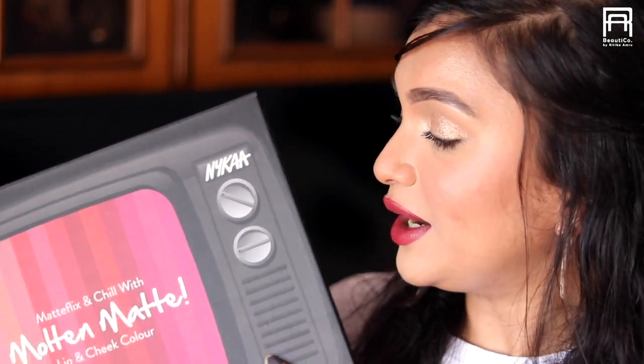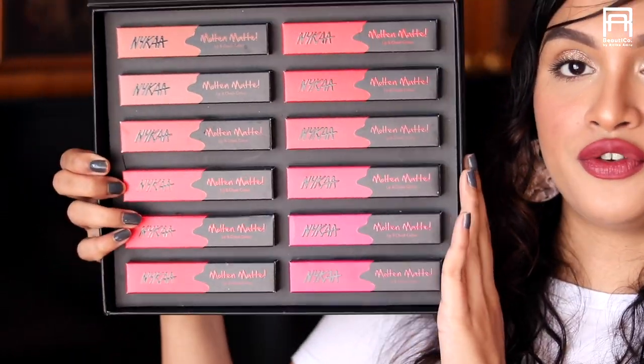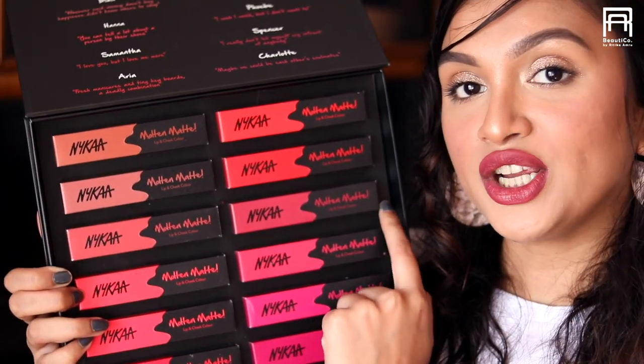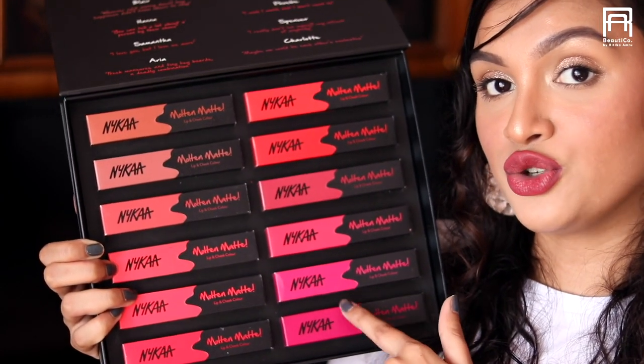I just took a bath so my hair is a little bit off, but please excuse me for that. As you guys know, I absolutely love Nykaa's ultra matte lipsticks — they are my all-time favorite. The Molten Mattes are very different in formula. They come in beautiful PR packaging which says 'Matte Flicks and Chill with Molten Matte.' It's a lip and cheek color and comes in 12 different shades — nudes, pinks, reds, and one beautiful plummy shade I'm wearing right now, which is my favorite from the entire collection.